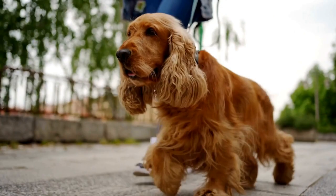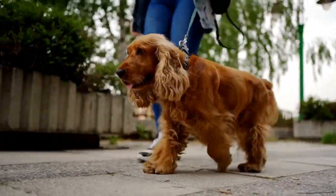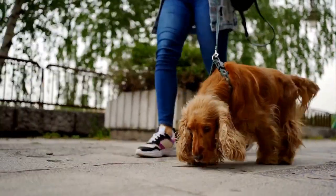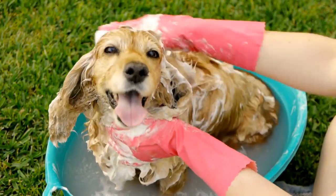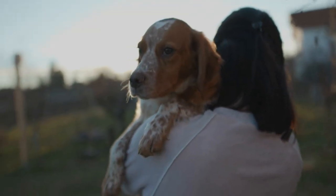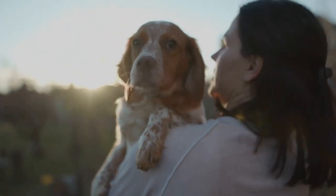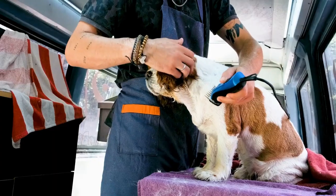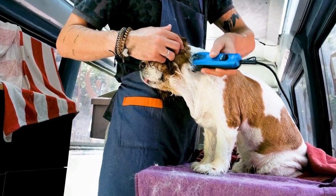Puzzle Toys and Games. English Springer Spaniels possess a natural curiosity and problem-solving ability. Providing them with interactive puzzle toys and games is an excellent way to engage their minds. These toys can be filled with treats or small pieces of food, requiring your dog to figure out how to unlock them. This not only provides mental stimulation, but also encourages problem-solving skills.